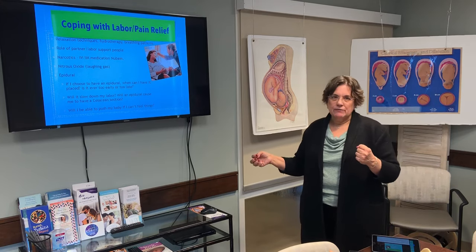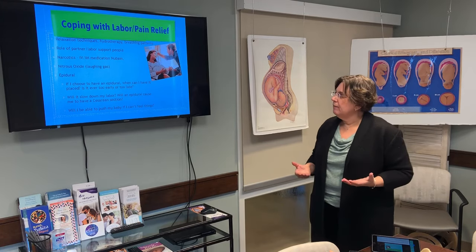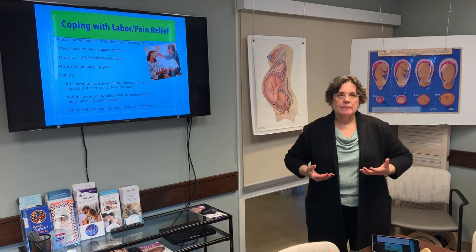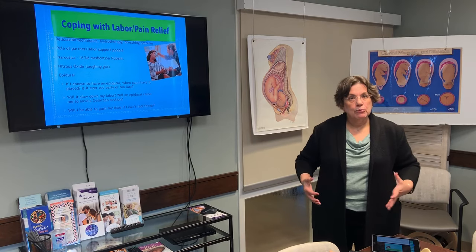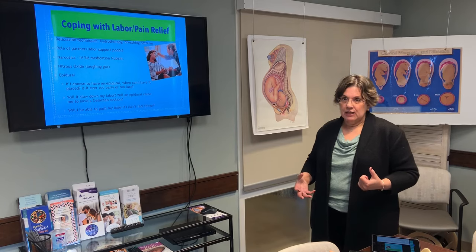Can you push your baby out if you can't feel things? The bottom line is you will be able to feel things. The mix of medication we use gives you good sensory relief but doesn't create a big motor block, so you can move around a lot and will be able to feel the sensation of needing to push.